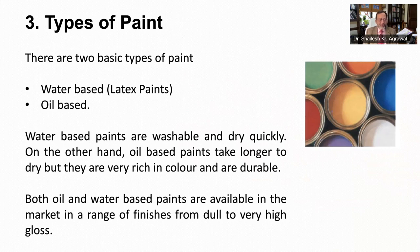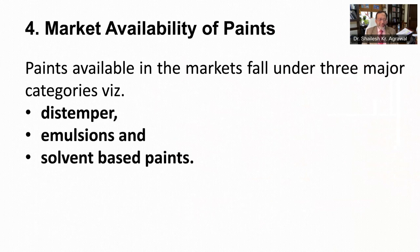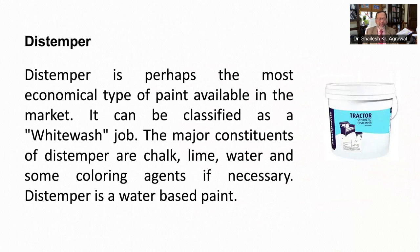There are two basic types of paints which are available. One is water-based, also known as latex paints, and another one is oil-based. Water-based paints are washable and dry quickly. On the other hand, oil-based paints take longer to dry but they are very rich in color and durable. Both oil-based and water-based paints are available in the market in a range of finishes from dull to very high gloss. These paints which are available in the market fall under three major categories: distemper, emulsion paints and solvent-based paints.